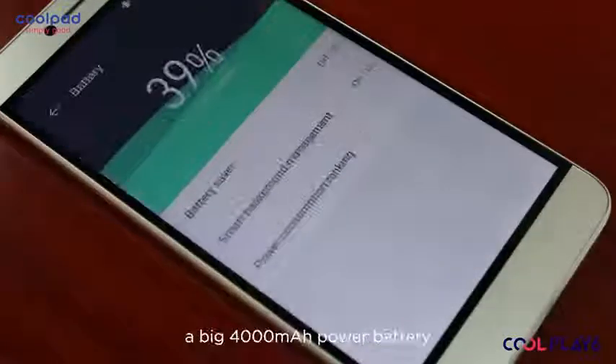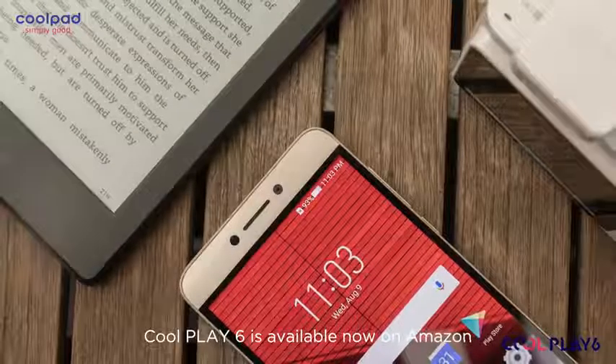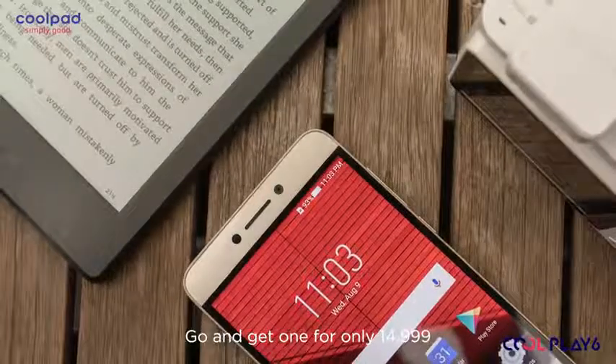All this powered up by a big 4000mAh battery. Full Play 6 is available on Amazon — go and get one for only 14,999.